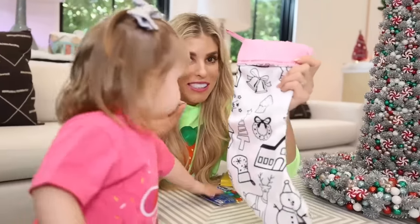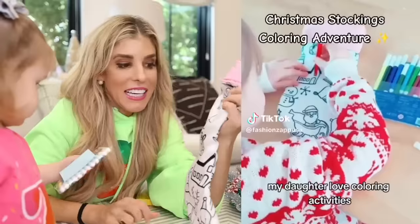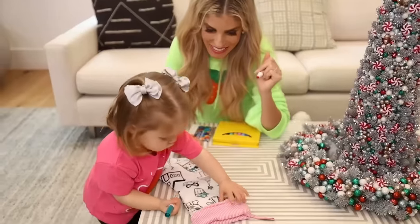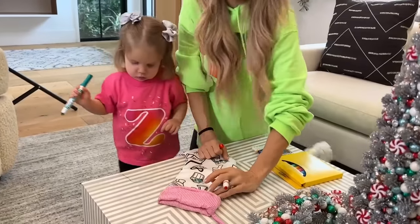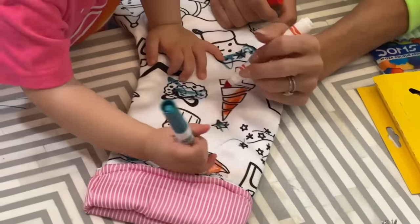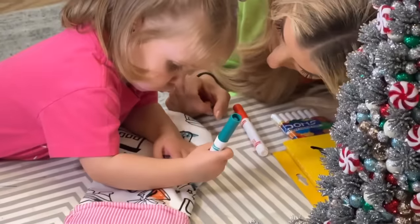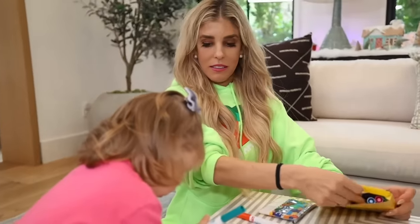This TikTok Shop product is perfect if you have a toddler. It's a stocking that you can color on. It came with some markers but I'm gonna see if Zadie wants to use these. Get it Zadie. Not the table! Good thing that's washable. We are making a Christmas masterpiece here, or should I say Zadie? She's kind of pushing me off the stocking. Zadie, do you like this TikTok Shop product? Do you want another color? She's so focused.